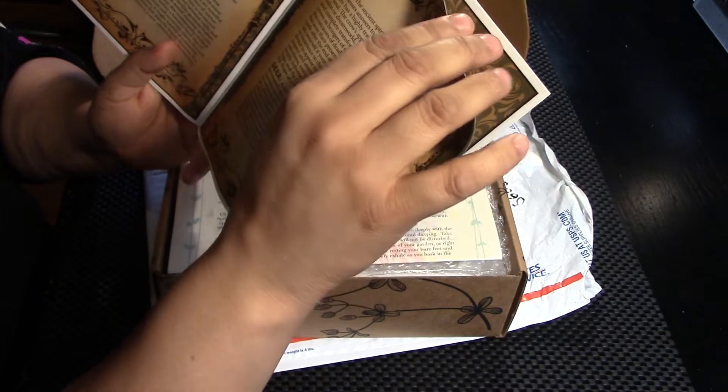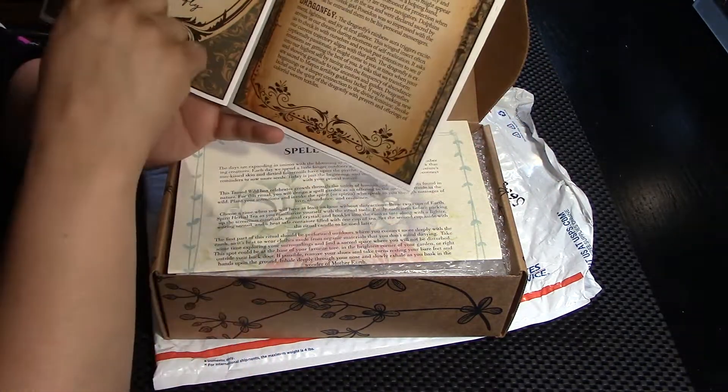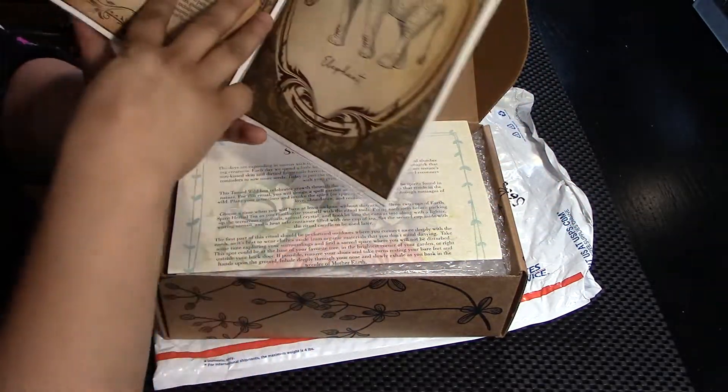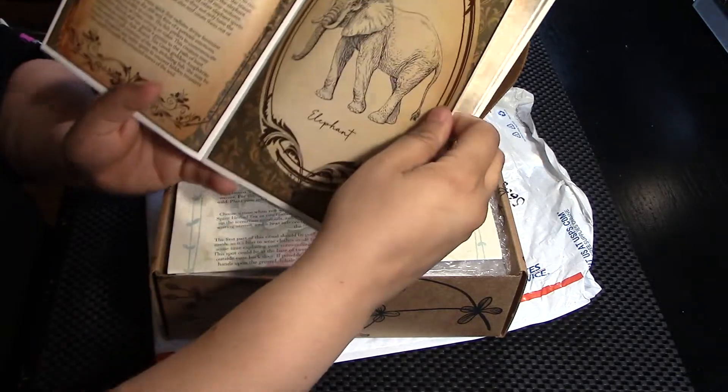This is pretty cool. I absolutely love animals, and I recently got another deck — dragonflies. I have a dragonfly tattooed on my back. I recently got a deck of spirit animals. It's been really beautiful.